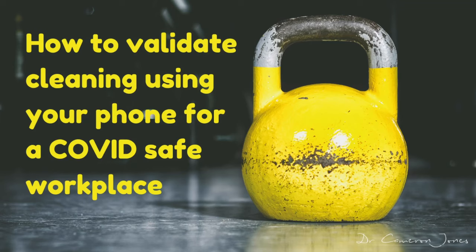This issue of monitoring the environment, which is called environmental surveillance, becomes increasingly important. Last week I showed you, using fluorescent brightness, how you can double-check the cleaners. But this week I'm going to show you how you can do this using just your mobile phone. The topic of today's talk is how to validate cleaning using your mobile phone for a COVID-safe workplace.